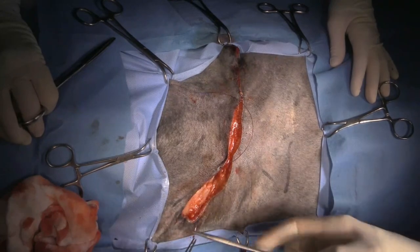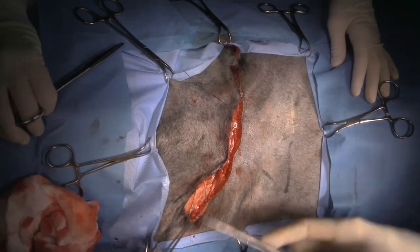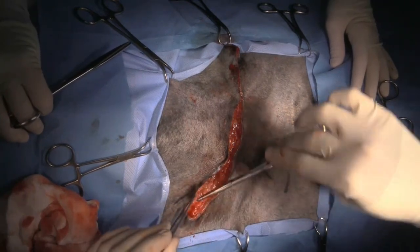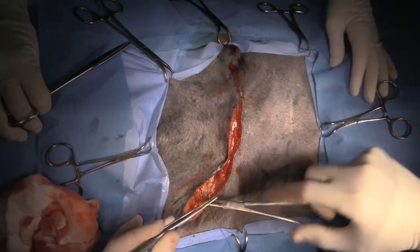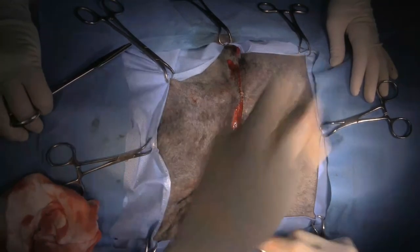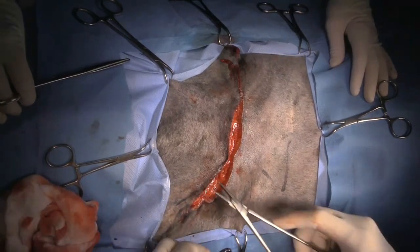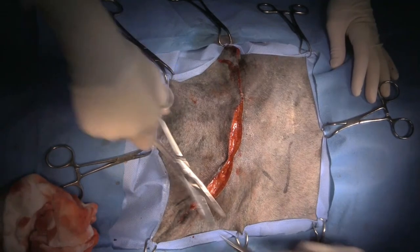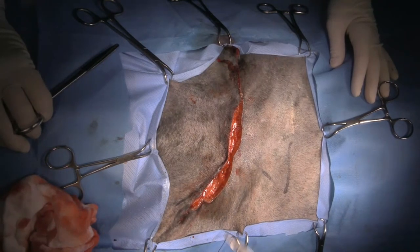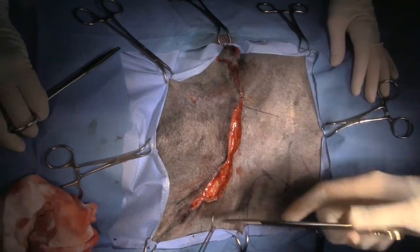Brian has a teaching center in Utah — he sold his practice in Houston and has opened up four new specialty hospitals as well as continuing education centers. I'm doing these inverted cruciate sutures as an interrupted pattern just to get apposition of my deep tissues.